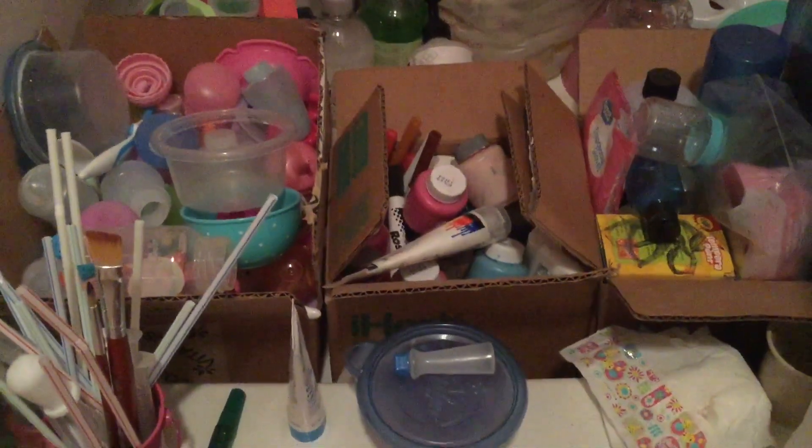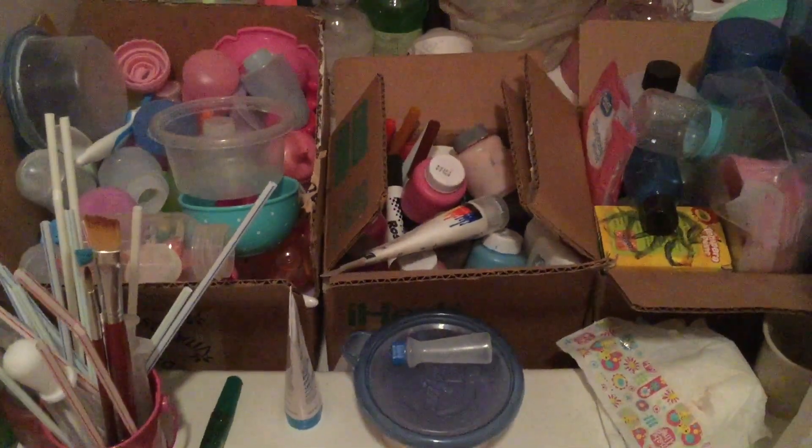Before moving on to the bathroom — where all the feeding stuff is — I want to mention I do have an Our Generation Jeep and two car seats, but they're in my storage room because I have a small house and they're kind of big. I'm not going out there right now because it's a mess and it's night and it's scary.